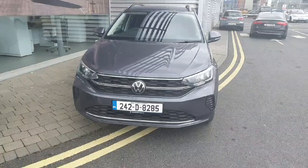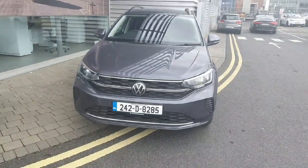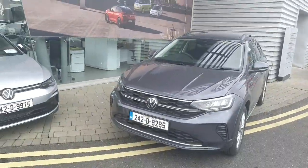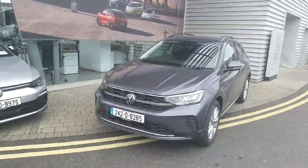The same style seats are in the back as well. If you have any more questions on this car, feel free to contact the Joe Duffy Sales team on 01 864 7704.